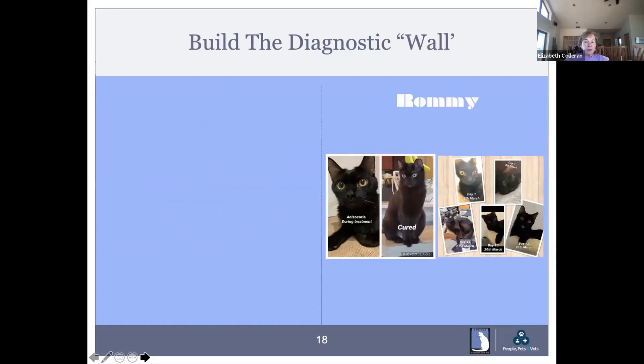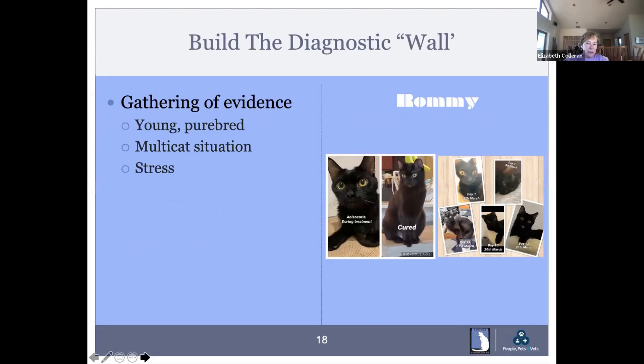To diagnose FIP, you need to build your diagnostic wall — it's not as hard as we've made it. Diagnosing FIP is fairly easy in the wet form, a little harder in the dry form. It's a gathering of evidence. Look for young cats, particularly purebred cats, in multi-cat situations. If you have crowding and young cats present, particularly with many cats of varying ages, that stressor within the household is part of the constellation you're building. Then there will be sudden onset of lethargy, anorexia, and really quick weight loss — these cats go from looking normal to looking very sick in a day.